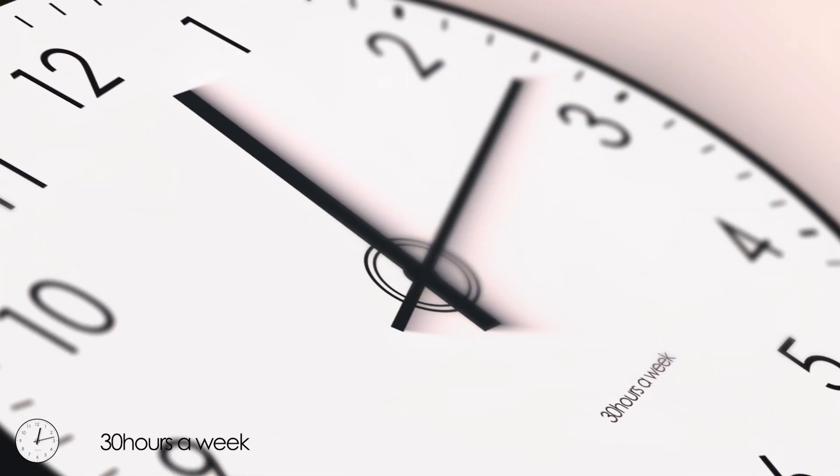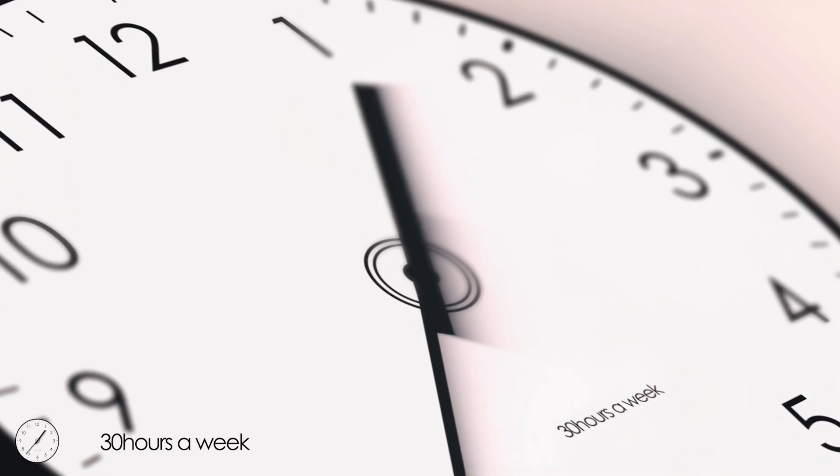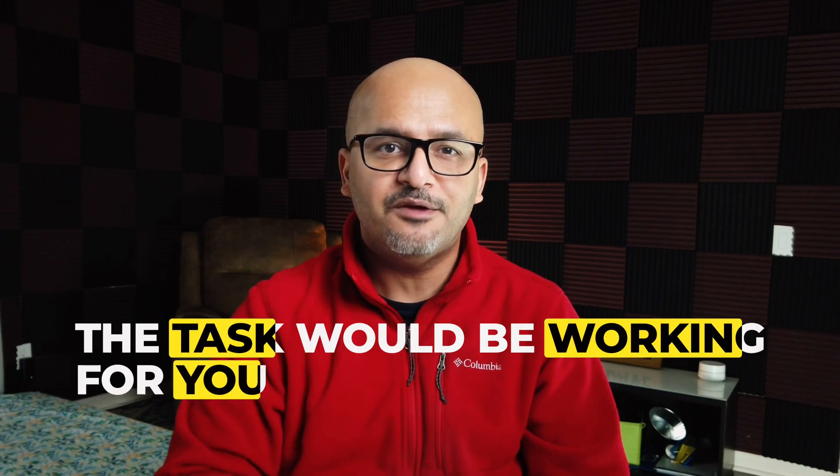What if I told you that there is a way that you can save 10, 20, even 30 hours every week without working harder? Instead of you working for the task, the task would be working for you.